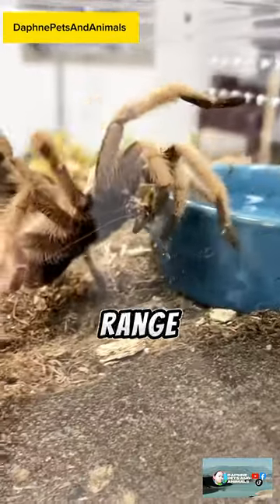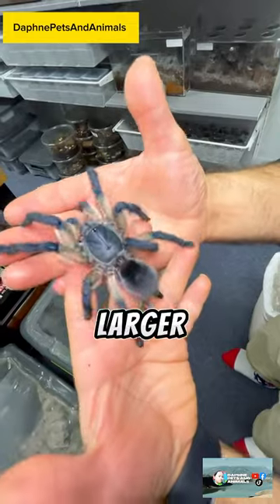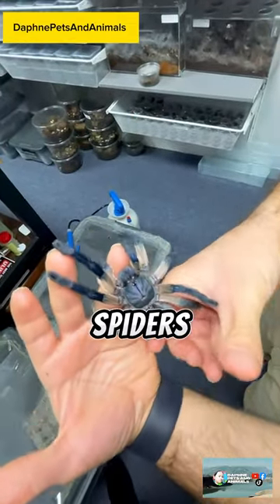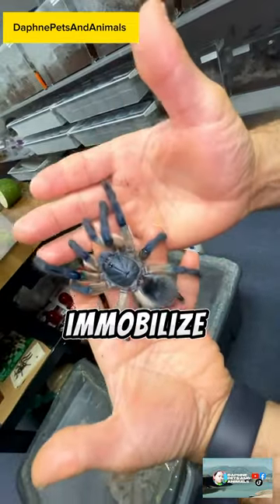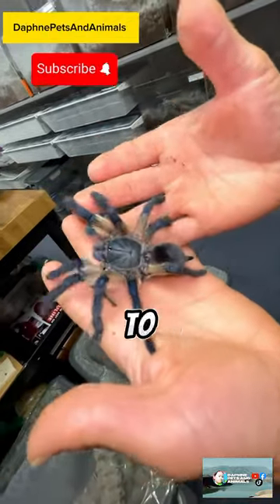Spiders come in a wide range of sizes, from tiny species measuring a few millimeters to larger species with leg spans of several inches. Most spiders are venomous, using their venom to immobilize or kill their prey, although very few species pose a threat to humans.